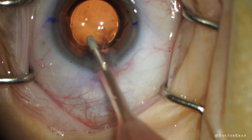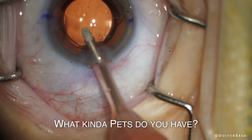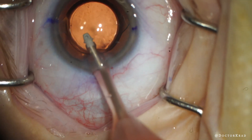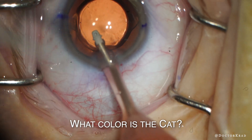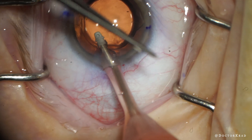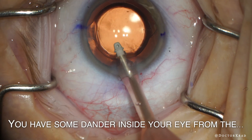At this point, it's very clear what it is. Nancy, do you have any pets? What kind of pets do you have? A cat. What color is the cat? You have some dander inside your eye from that.